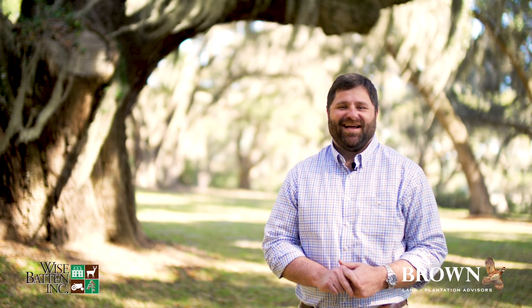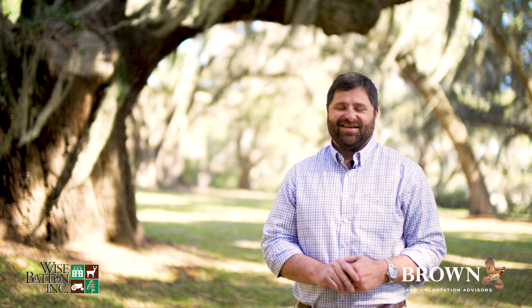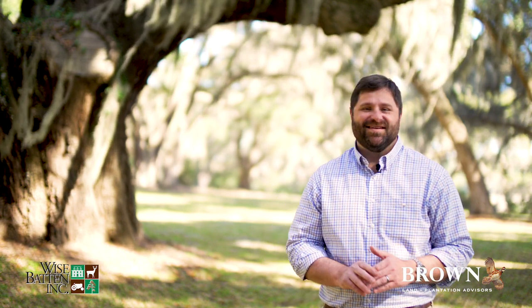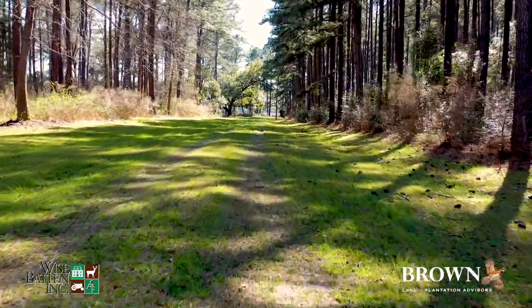Hi, I'm C.J. Brown with Brown Land and Plantation Advisors, and welcome to Benden Plantation in historic Beaufort County, South Carolina. This is a fantastic property. The live oaks here are simply incredible. I'm excited to be here — I can't wait to show you around.